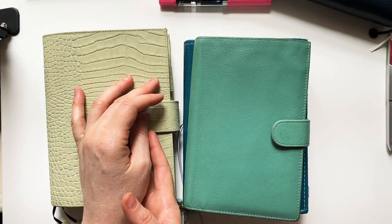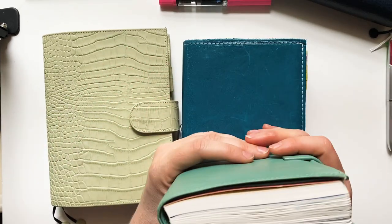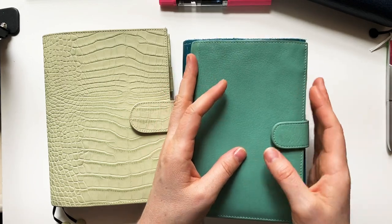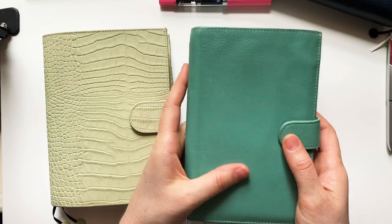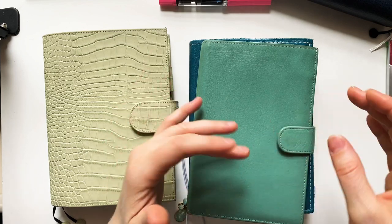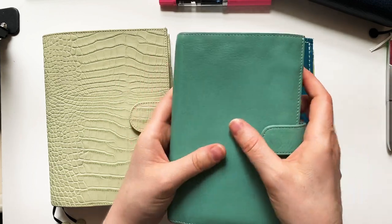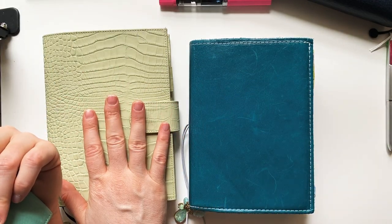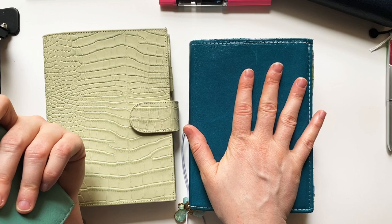Maybe a home binder would work, though that's just one binder — I don't need multiple home binders. There are some things I think having outside of my planner aren't a bad idea: some tracking, budgeting, maybe some goal work. The other thing I like about a quarterly planner is it lets me reassess my goals on a quarterly basis, chunking out my goals for the year quarterly.